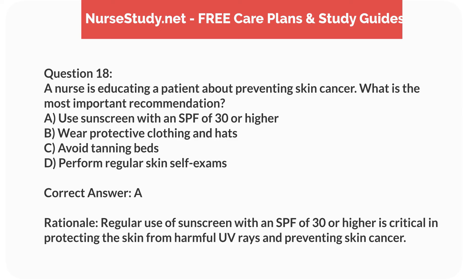Correct answer: A. Rationale. Regular use of sunscreen with an SPF of 30 or higher is critical in protecting the skin from harmful UV rays and preventing skin cancer.